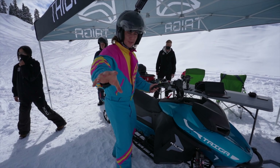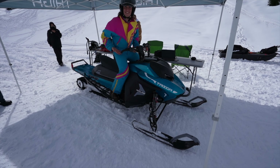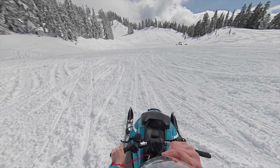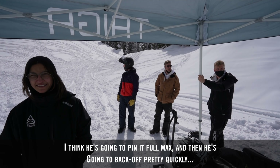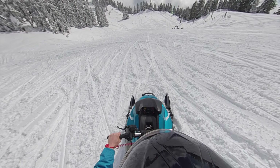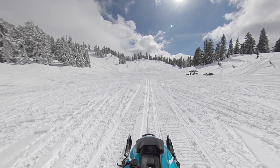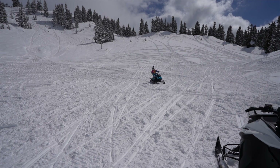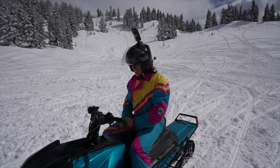For some reason they decided to let me do a top speed test — not quite an even trade giving them my camera and taking the Atlas for a spin. Everyone's watching. Don't screw this up. They bet I'd pin it full max and back off pretty quickly once I got scared. Here we go... That is an unnecessary amount of power and I love it — that is phenomenal! Okay, we're going to do one more.